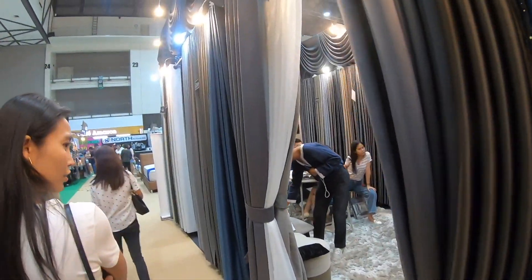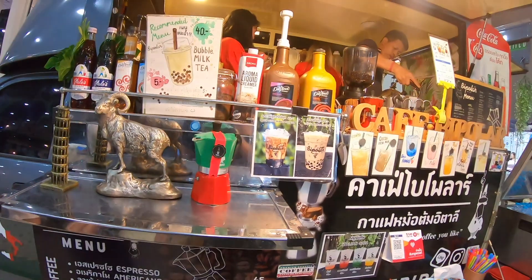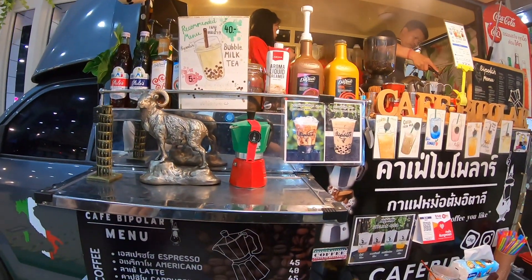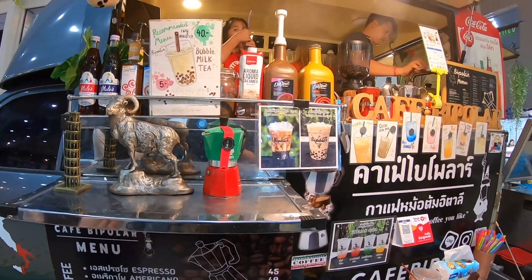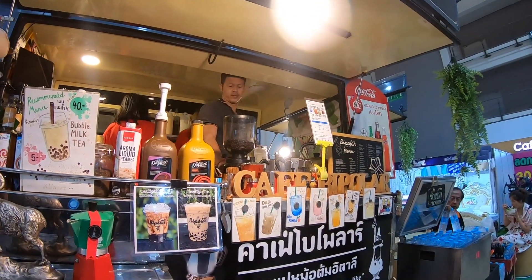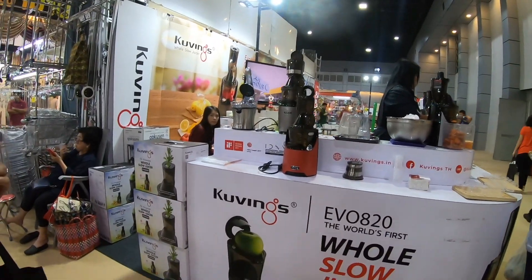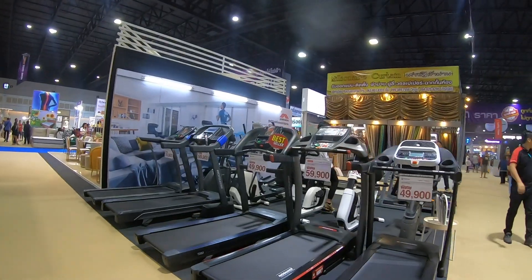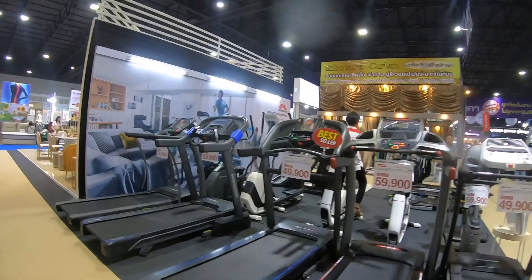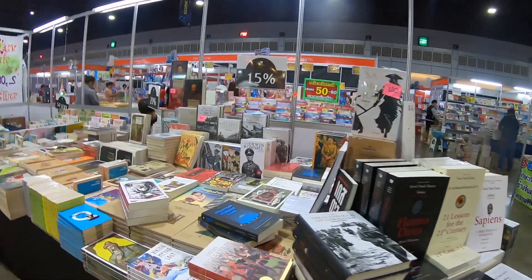Some curtains — they had some blinds somewhere else too. I've got two of my mocha pots in boxes at my in-laws, and this place makes mocha pot coffee. Books — oh, maybe they have some in English.